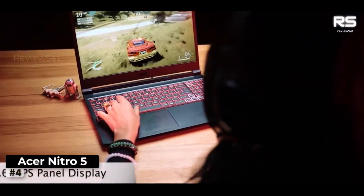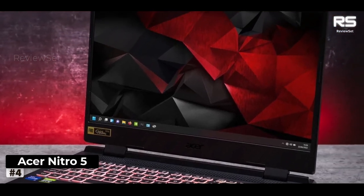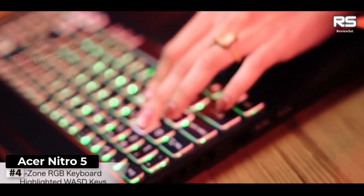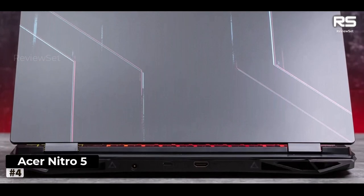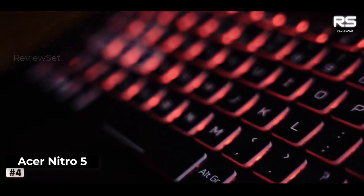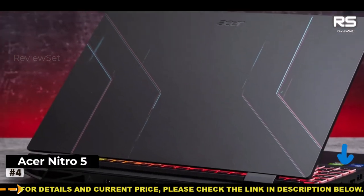Number four: Acer Nitro 5. Deemed a capable budget contender in our evaluation, the Acer Nitro 5 transcends its gaming facade and extends its allure beyond gaming. Leveraging an enticing price-to-performance ratio, the Nitro 5 assumes an impeccable mantle for stock market trading, armed with a 12th-generation Intel or AMD Ryzen CPU paired with expandable RAM and a spacious SSD, setting the stage for orchestrating an array of trading applications seamlessly.